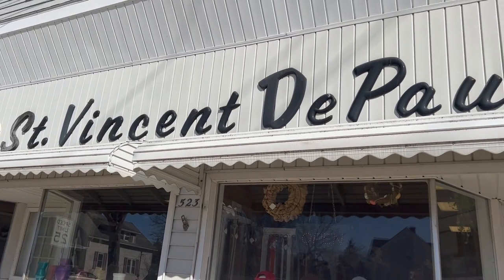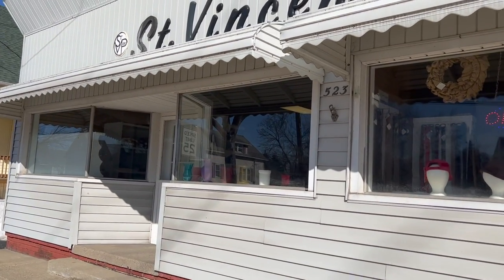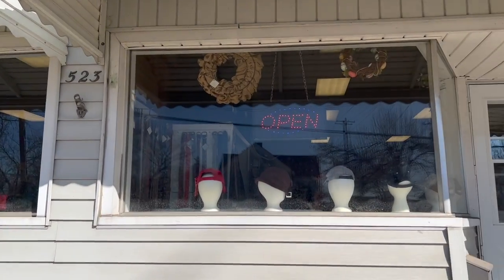I ended up going back downstairs because I really didn't find anything I wanted for the shop. As I went to use the bathroom I came across this little booth — 50% off. These are super cute and they would only be $6.25. I looked on my GPS to see the next store we could go to, and there was a St. Vincent de Paul not far from here in Bay City.